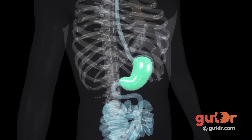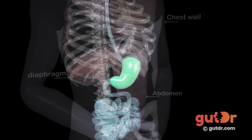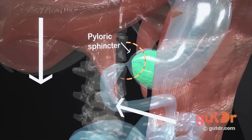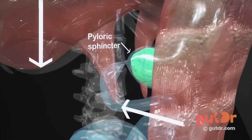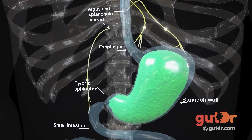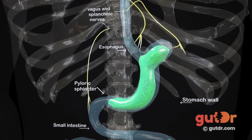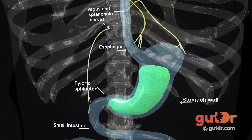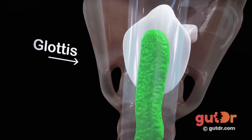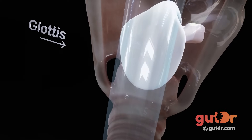An involuntary reflex called retching marks the beginning of the ejection phase. In retching, there is an intense rhythmic contraction of the muscles of the chest wall, diaphragm, and abdomen. The pyloric sphincter is closed off, the pressure within the abdomen rises, and the pressure within the chest or thorax is lowered. This intense contraction of abdominal wall muscles during retching forces the contents of the stomach into the esophagus. Indeed, the contractions are so strong that the top of the stomach temporarily prolapses into the esophagus. During retching, the glottis — the opening between the vocal cords — closes off so that food doesn't go into the airways.